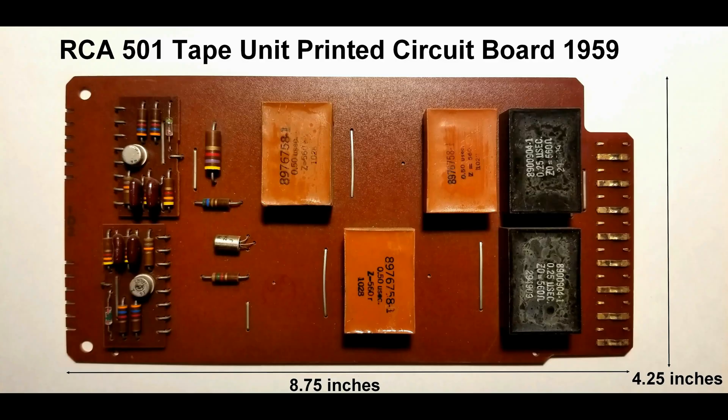This RCA PCB is a discrete logic-type board. Components are discretely placed on the board, not as part of a manufactured circuit such as a true integrated circuit or IC. ICs did not come into general use in computer circuit boards until after the mid-1960s, when they became very valuable in military and aerospace projects and were later refined for widespread commercial use.